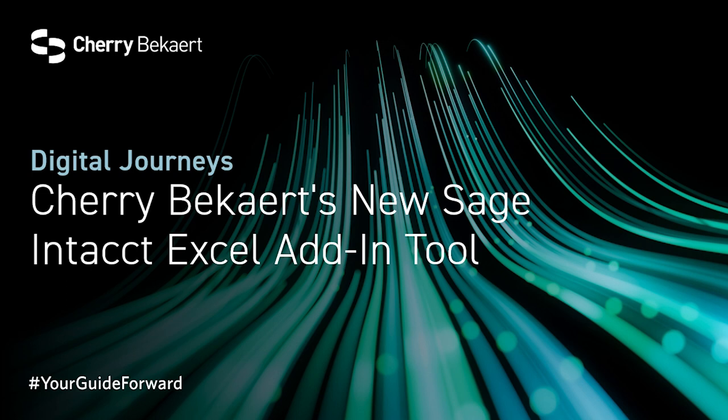As highlighted today, our team's expertise is not just theoretical. We're actively translating it into innovative technologies that bring tangible benefits to our clients. The Sage Intacct Excel add-in is among many of those ideas our team is actively developing, and I'm so excited for where this may lead us.